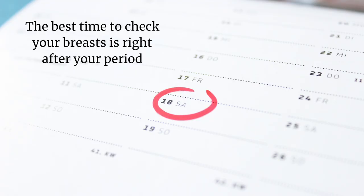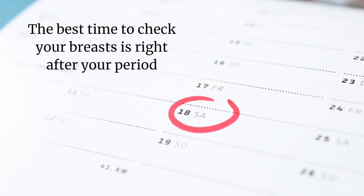Breast cancer affects 12% of women, but if you check your breasts every month you'll be more likely to discover a suspicious lump at an earlier, treatable stage. The best time to check your breasts is right after your period, because your breasts will be the least full and tender when your hormones are at their lowest. If you're not having periods, check them once a month. There is no need to examine your breasts more than once a month.